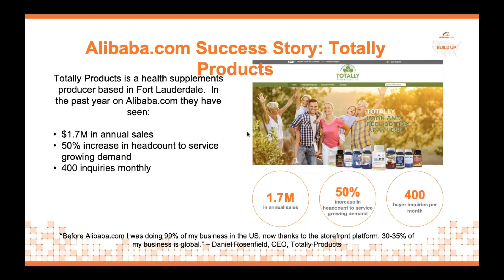Here's another example of a seller on Alibaba.com — Totally Products. They're a health supplements provider based out of Fort Lauderdale, Florida, who have been on the platform for a couple of years. In the past year on Alibaba.com, they've seen $1.7 million in annual sales and a 50% increase in headcount just to fulfill the number of orders coming through. It's important to note that Daniel, the CEO of Totally Products, signed up for our platform three or four years ago before our platform was optimized for US-based sellers, and a lot of the tools and tricks we've recently implemented are based on his feedback.